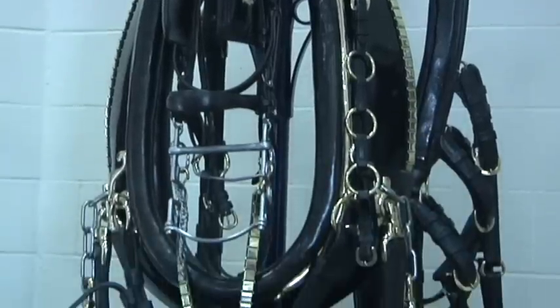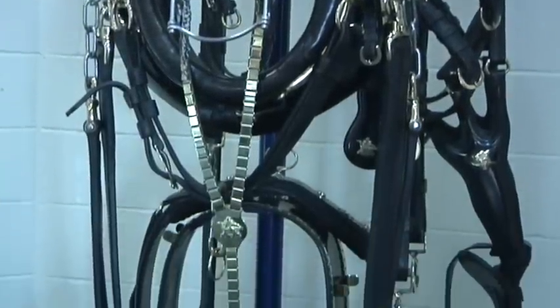The harness is all handmade from English leather and costs about $10,000 per horse.